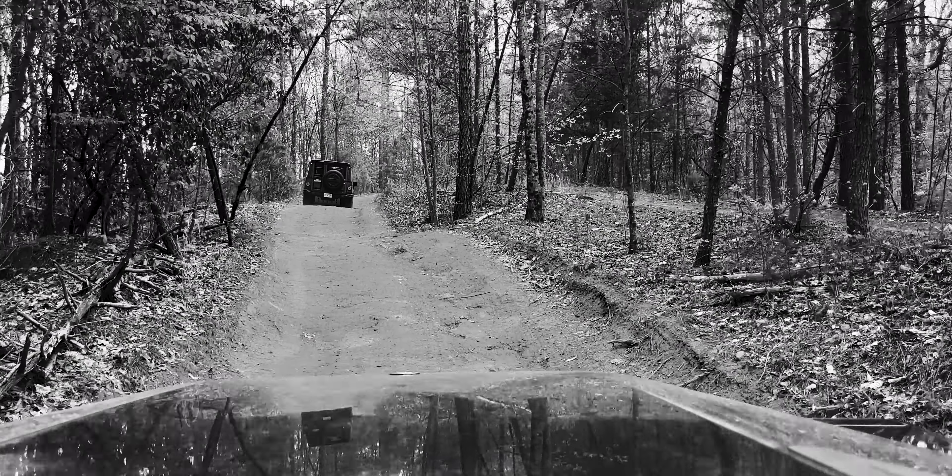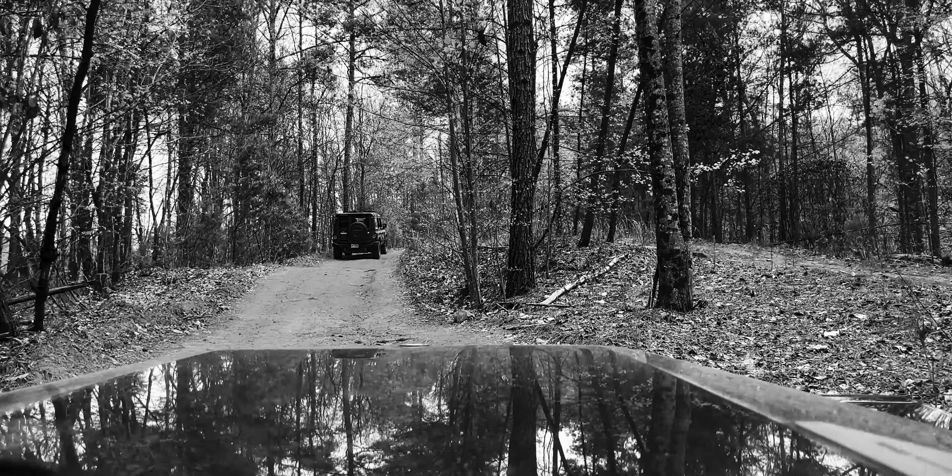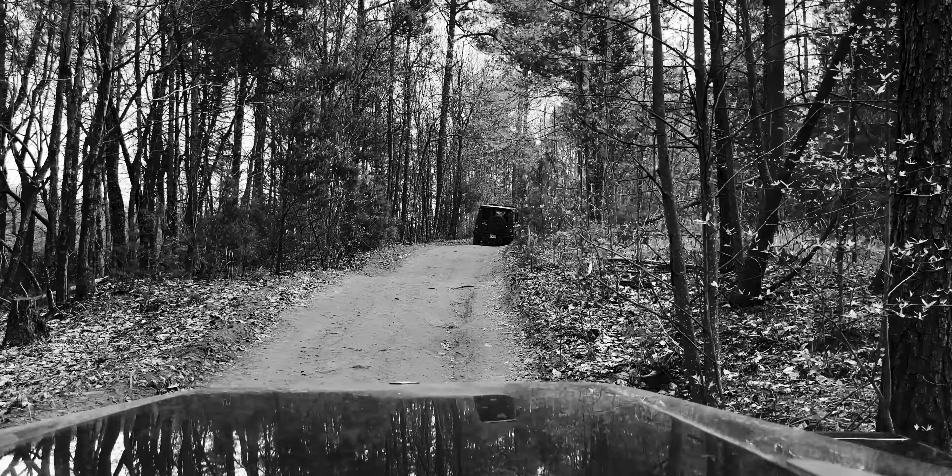Trucky SUVs are kind of my thing, if you didn't know. Why wasn't I invited to go off-roading in trucky SUVs? And we're going to talk about why you might be interested in this particular SUV over some of its competitors. It's only a matter of time before we see these things all over overlanding websites. Absolutely.